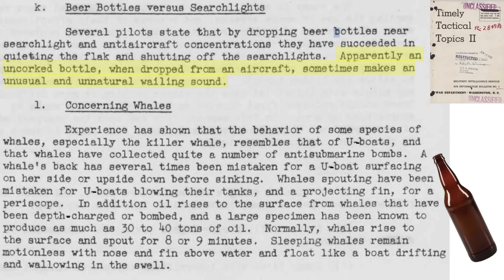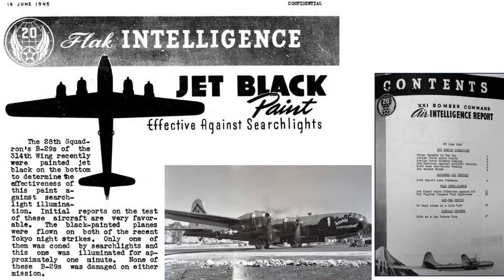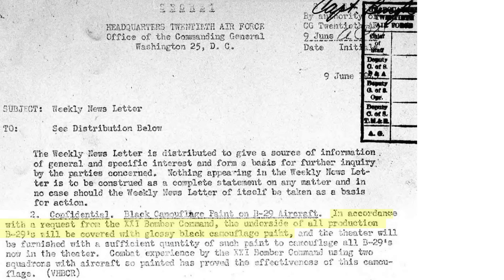There are direct searchlight countermeasures that can be adopted. You can paint the bomber with a searchlight-resistant reflective paint. A squadron's B-29 undersides were painted high-gloss black to assess its effect on searchlights. Combat results were favorable — the squadron attacked Tokyo twice, the searchlight lost the plane after one minute, and none of the painted planes were damaged.